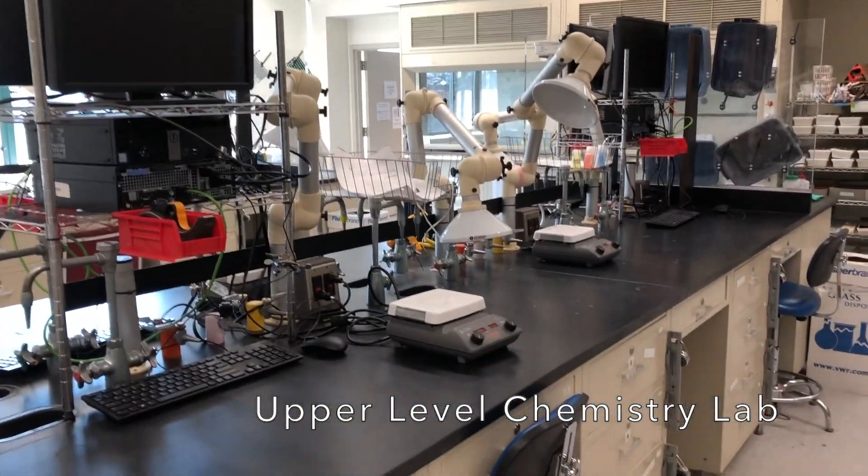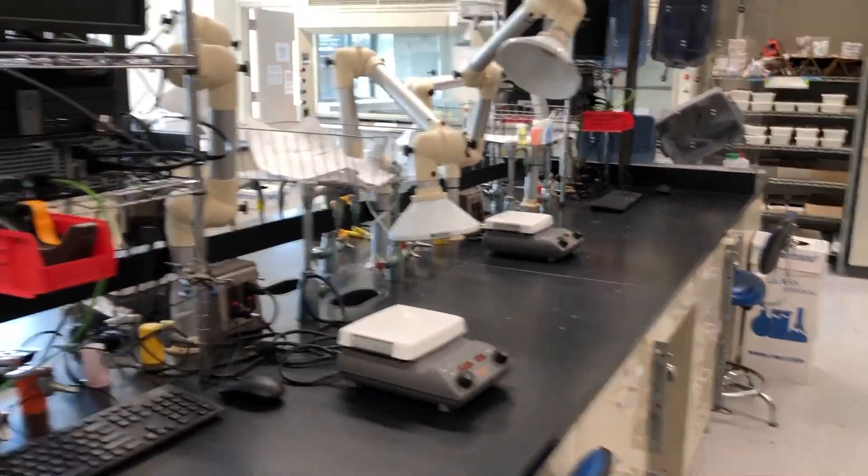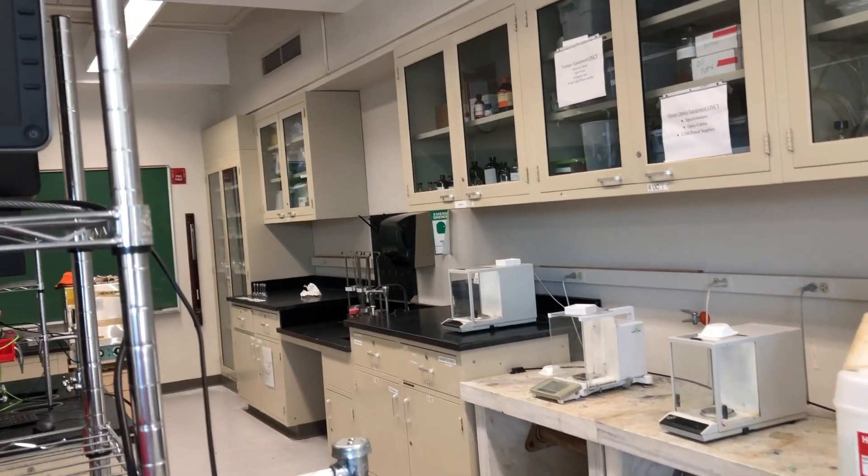We have computers and fairly clean benches at the moment, but we bring out whatever we need for the given experiments. We have a whole bunch of analytical balances here on the side to weigh things out accurately.